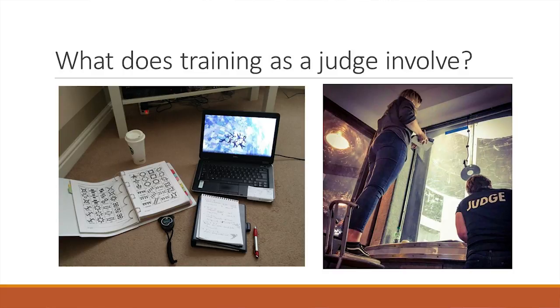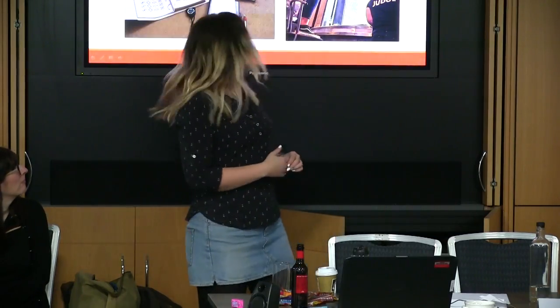What does training as a judge involve? Apparently sometimes it involves standing on bar stools to get the best possible view. Occasionally we will live-judge competitions in the wind tunnel — for this particular example, if teams flew a little higher in the airflow, standing on a chair helped to see all of the grips. Paul at Bedford wasn't too happy about this and neither were the health and safety police, but we're still here.